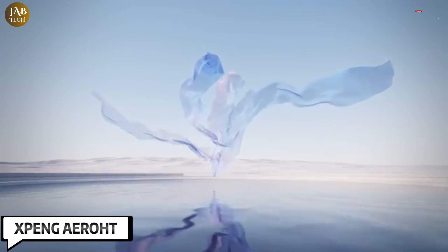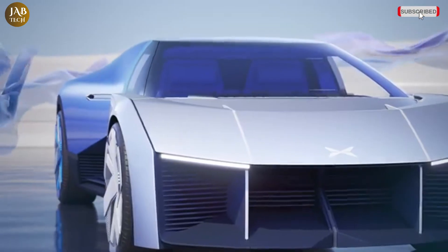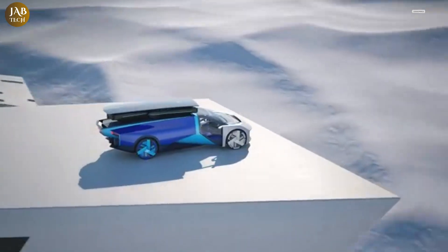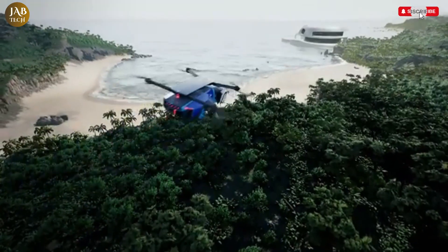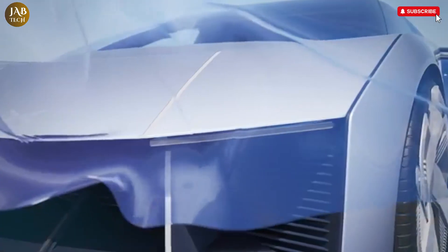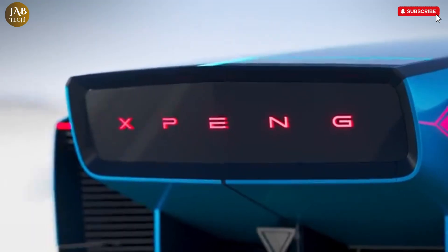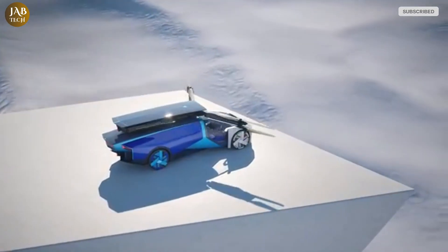The XBANG AeroT, the latest innovation from XBANG, is set to revolutionize the way we think about personal transportation. Merging the capabilities of an electric car with the dynamic functionality of a vertical take-off and landing (VTOL) aircraft, this futuristic flying car is designed to transition effortlessly between driving on roads and flying through the air. With cutting-edge autonomous navigation systems, powerful yet efficient propulsion technology, and a sleek aerodynamic structure, the XBANG AeroT promises both performance and practicality.